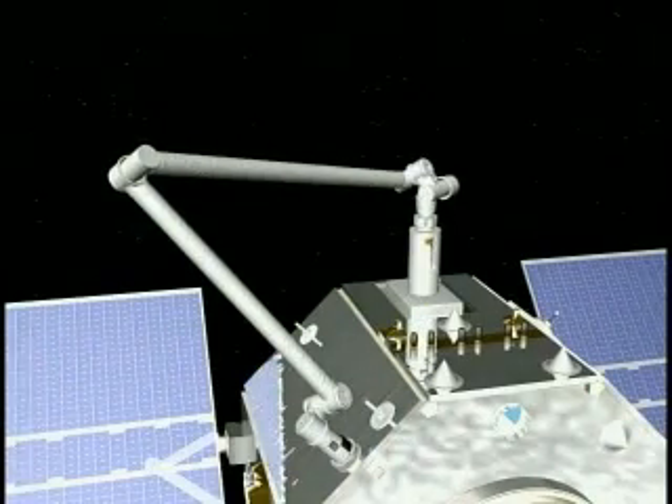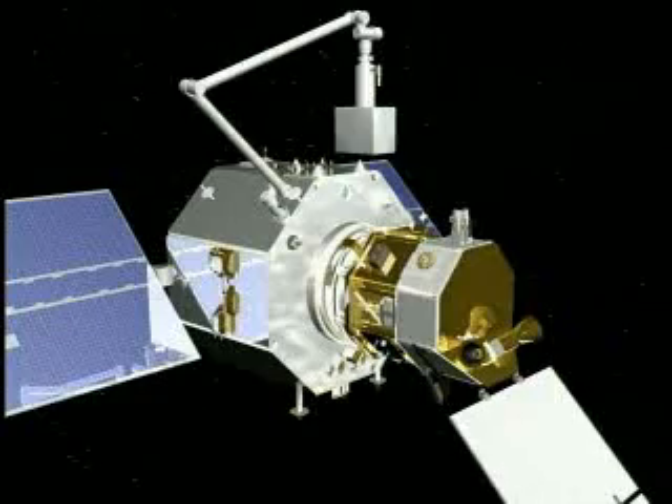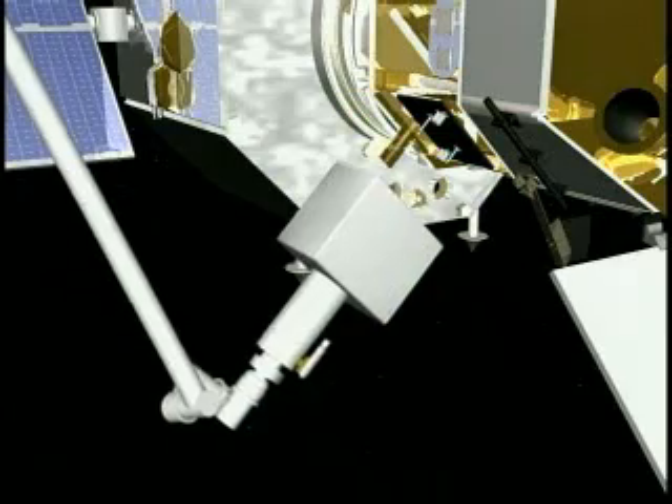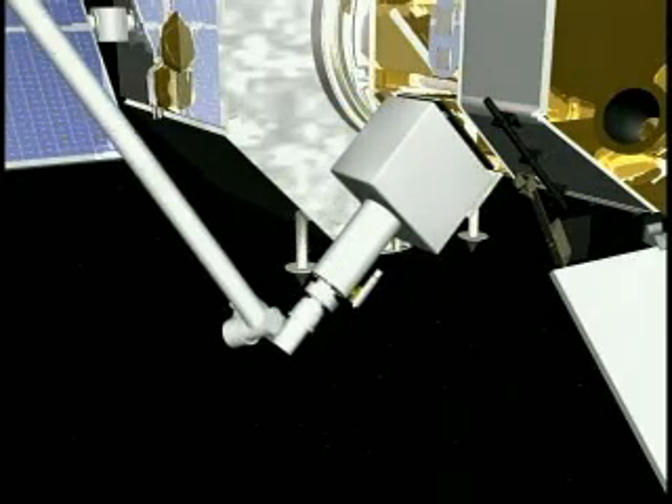Astro's robotic arm will also be used to demonstrate component transfer. This will allow client satellites to be reconfigured for new technology insertion or to be repaired.